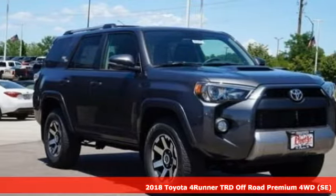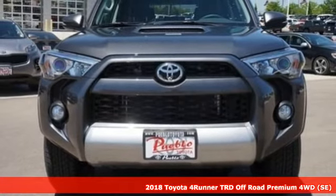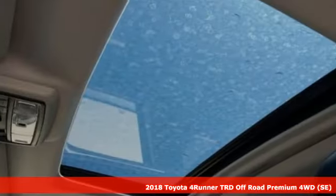Here's a 2018 Toyota 4Runner. The wildest adventures aren't on a map, they're in this rugged 4Runner. Jump in and head for the trails.